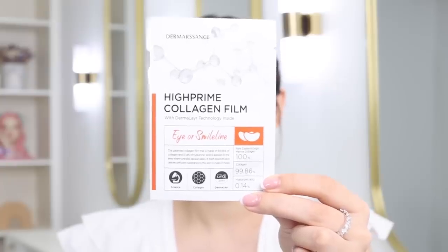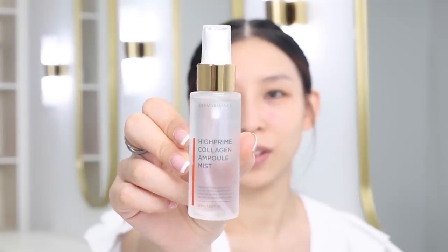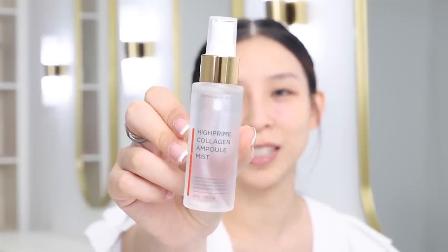It comes in three different packs — one for your eyes, one for your smile line, one for your cheek and forehead or neck. They come in boxes like this and you get a pack of five plus the collagen mist. It contains 93.9% collagen, so it's really going to help nourish and moisten the skin.